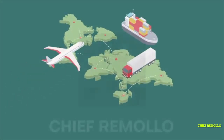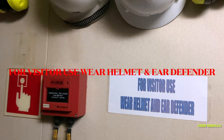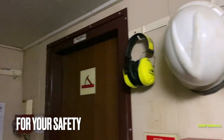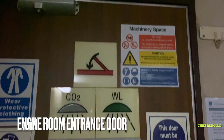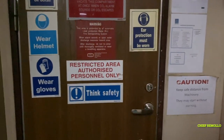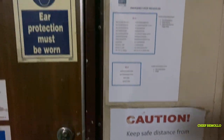Thanks for subscribing to my channel and to those who continue to watch my vlog. For visitors, you must wear a helmet and ear defenders — it's very important for your safety. Before entering the engine room you must wear a helmet. This is the engine store and the engine room entrance door. You can see the sign — it's a restricted area.